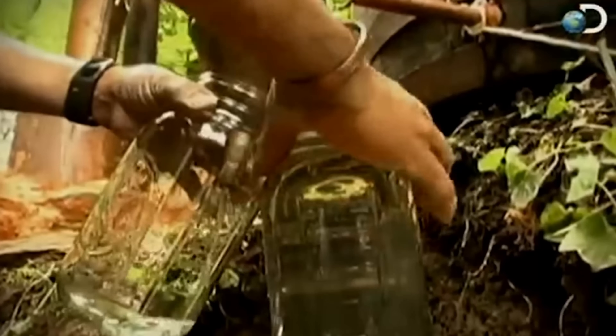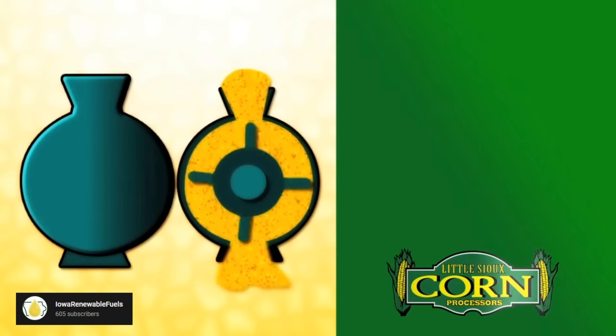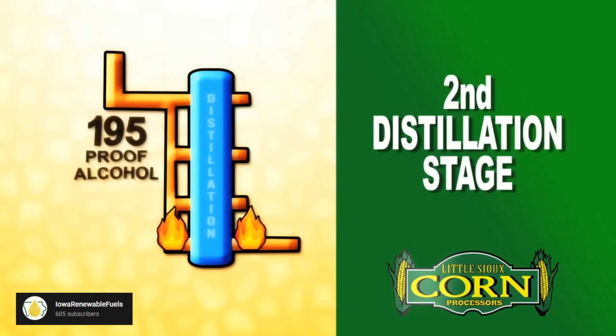The process to turn corn into fuel is pretty similar to that of making alcohol. So if you've ever watched the wildly educational award-winning documentary TV series Moonshiners, you already know how this happens. The corn gets ground up, then combined with enzymes to break down that mixture. Then a distillation process is performed to extract the alcohol from that mixture.